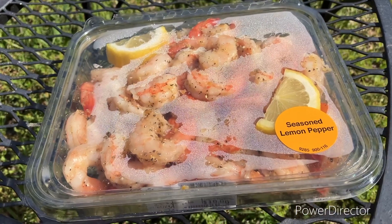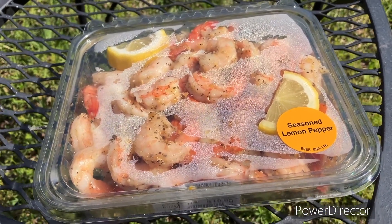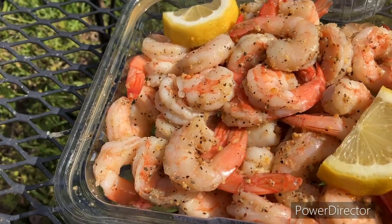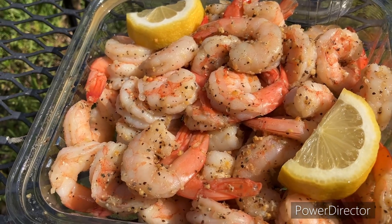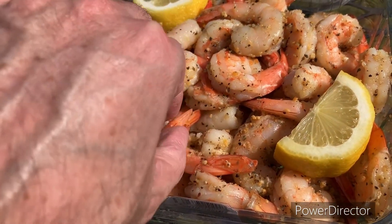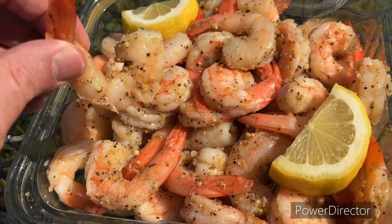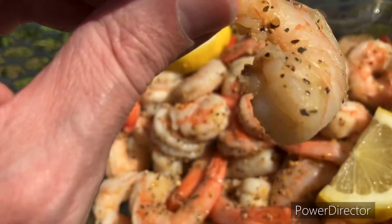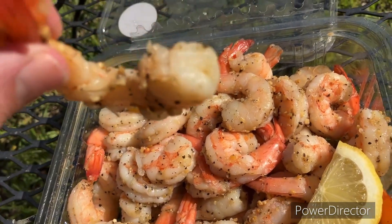Usually I like my shrimp warm, so we'll see how this goes. I could have warmed it up — I don't like warming up in plastic though. Let me get this thing open. Look, I love shrimp but that is an awful lot of lemon pepper seasoning. We'll see how it goes. It is deveined at least — that's good. Let's try it out.